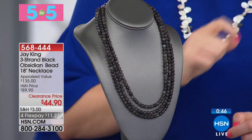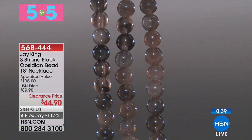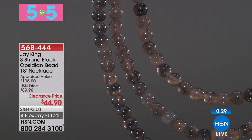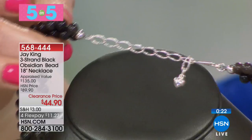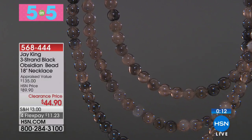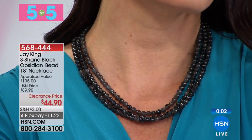This is the three-strand black obsidian beaded necklace, 18 inches in length. We only have 250 of these — lowest price ever. We have a 2¾ inch extender on the back. The stone has an almost milky gray, smoky quartz vibe to it. I love the intrigue. For $44.90, that's less than $20 a strand — a really smoking deal.